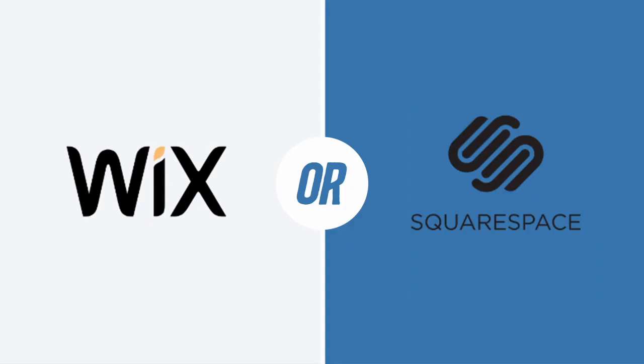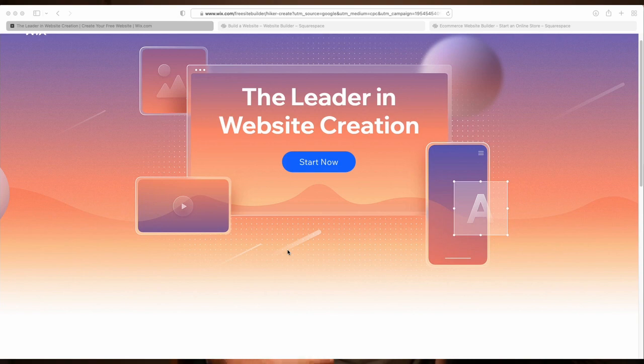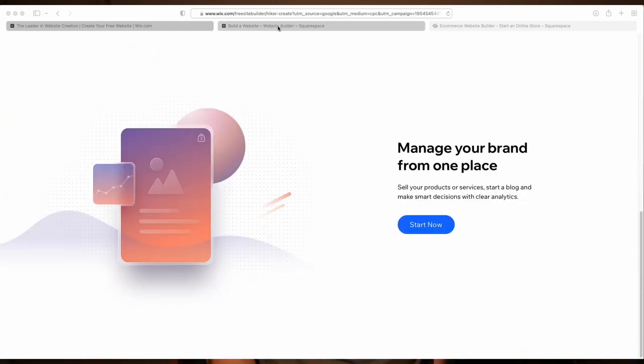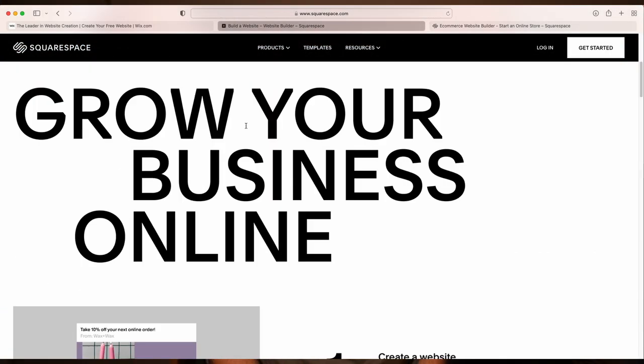So first, if you don't want to use WordPress and you have no development skills whatsoever, no experience, then you should use either Squarespace or Wix. These tools will allow you to buy a domain, choose a template, and set up a website with zero technical knowledge. I've played around with both of these in the past, and they are both excellent.